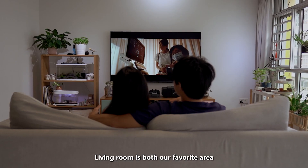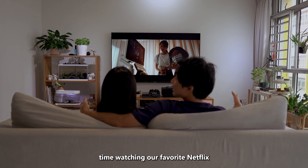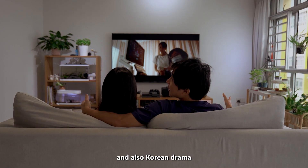The living room is both our favourite area because that is where we spend our time watching our favourite Netflix shows and current dramas.